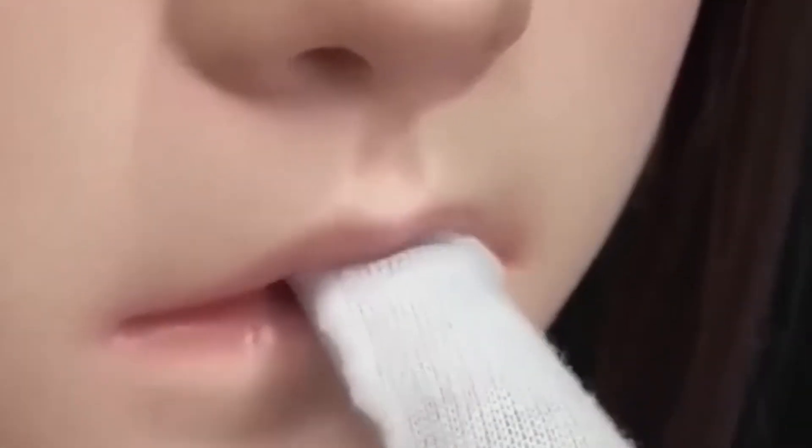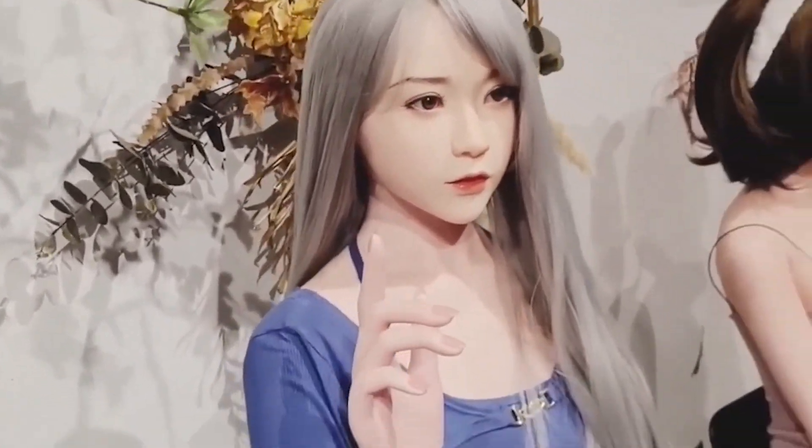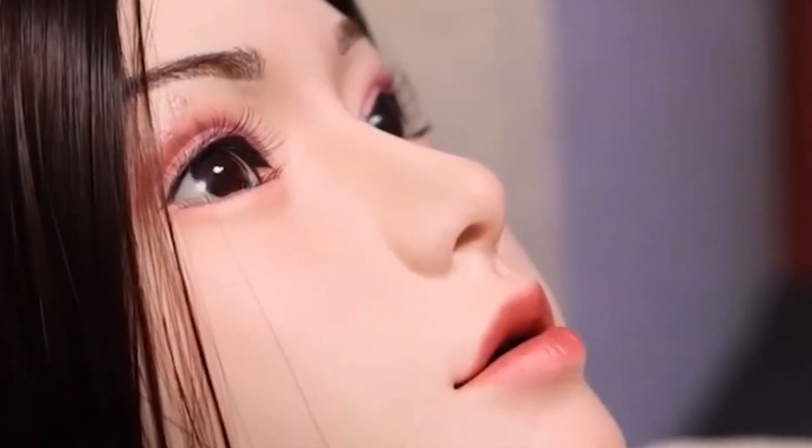Her name is Chen. She's so realistic in both appearance and movement that many say she's nearly impossible to tell apart from a real person. Chen represents a major leap in blending human-like design with cutting-edge robotics, thanks to premium materials and highly detailed craftsmanship. Her outer skin is made from top-grade silicone, giving her a soft, smooth surface that feels natural to the touch while also being durable and resistant to wear. Standing at 158 centimeters and weighing around 33 kilograms, Chen has a well-proportioned, human-like build.